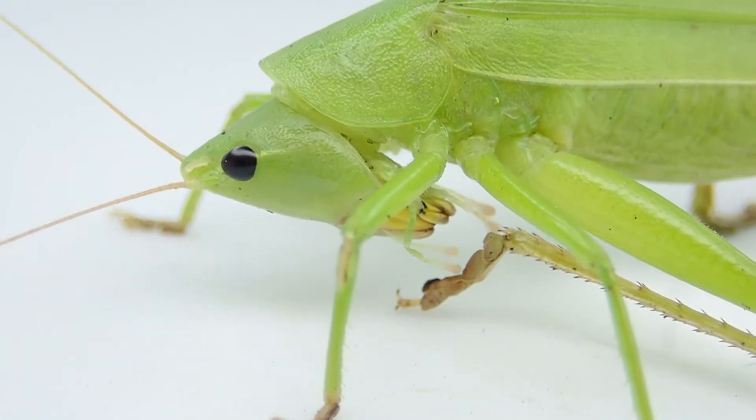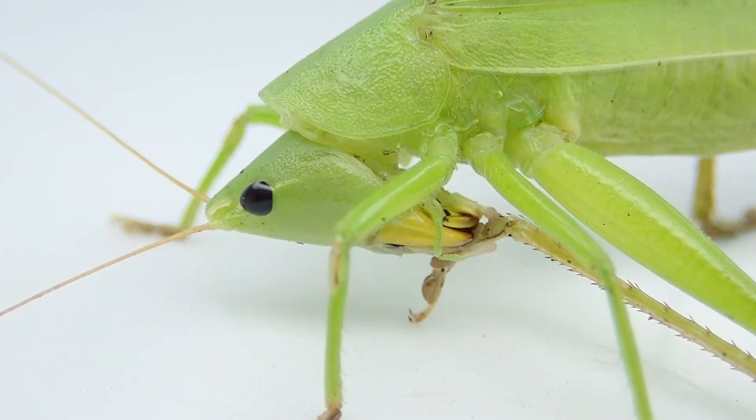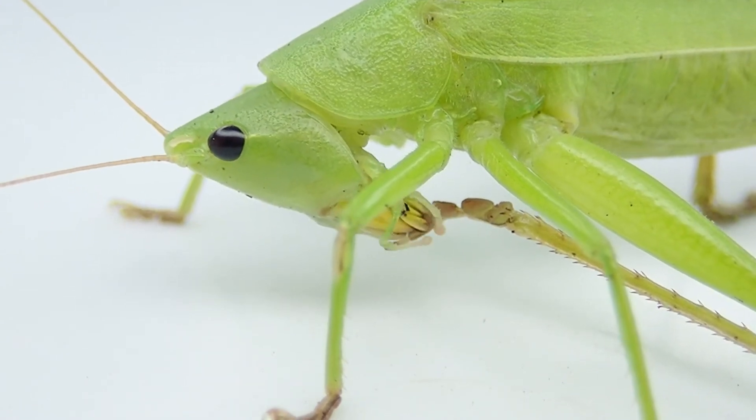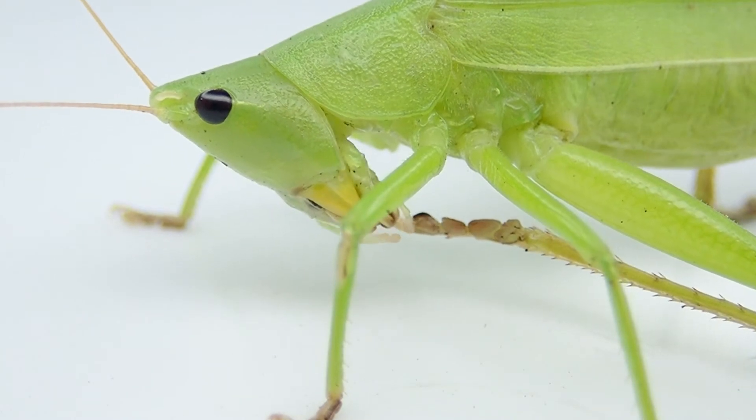But there is a unique family of crickets which has done away with these specialized limbs altogether, useful as they may be. Because while they too possess a remarkable adaptation of their legs, they have no need for jumping. They are denizens of an underground world.